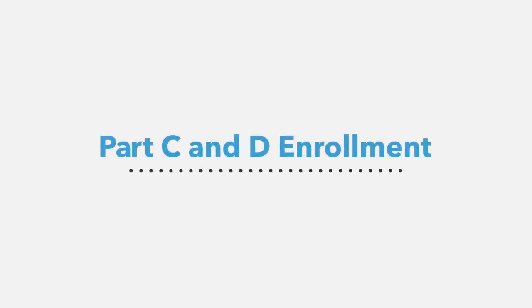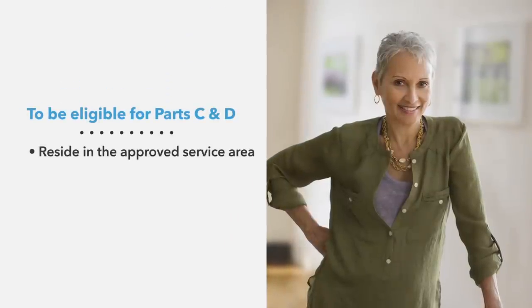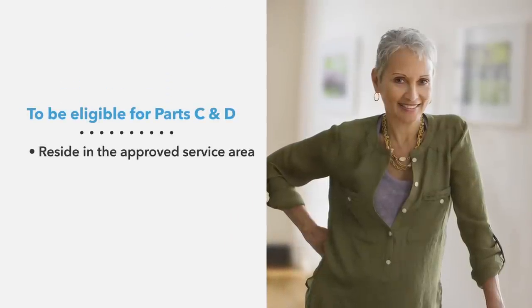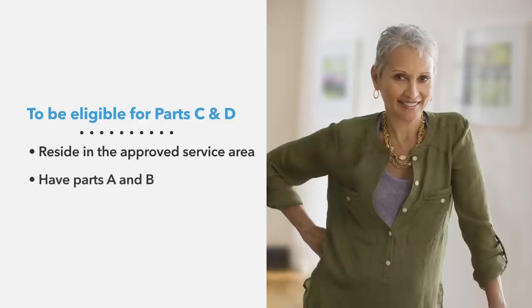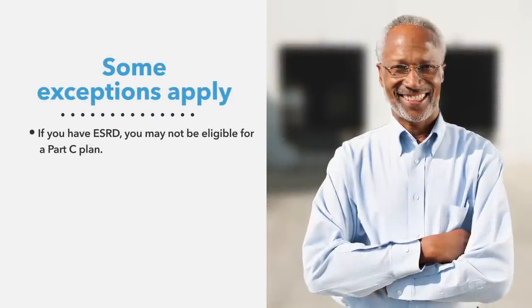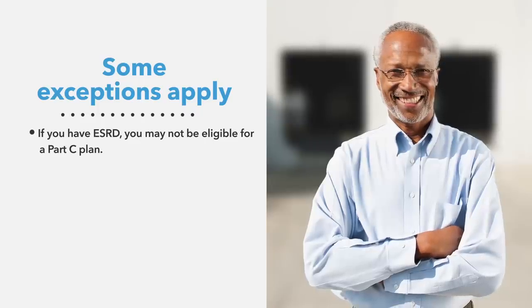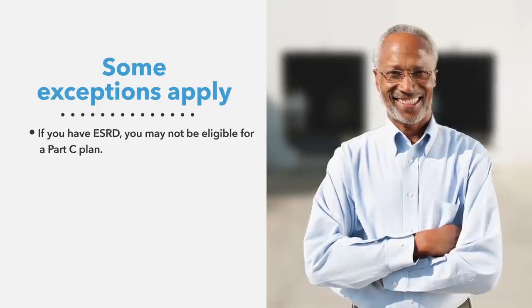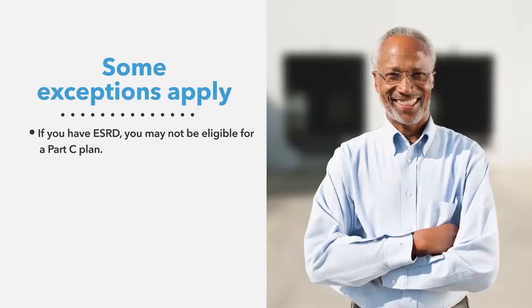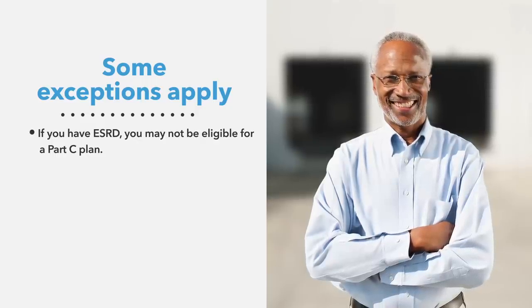Next, we'll discuss enrollment in Parts C and D. To be eligible, you must reside in the approved service area and have Parts A and B. Some exceptions apply, such as if you have end-stage renal disease, also known as ESRD. Medicare has specific rules about enrolling individuals with ESRD, and unless you qualify for an exception, you may not be eligible for a Part C plan.